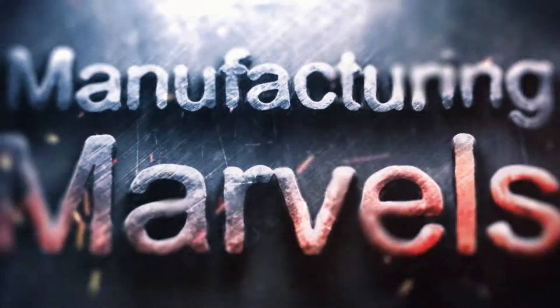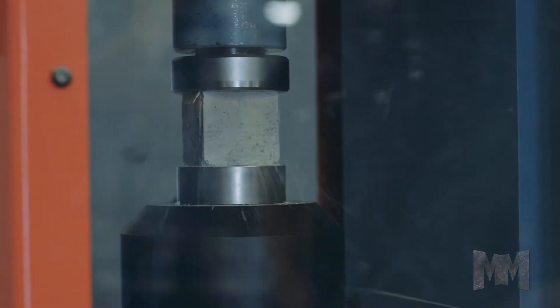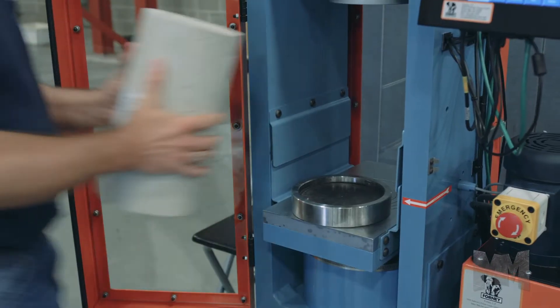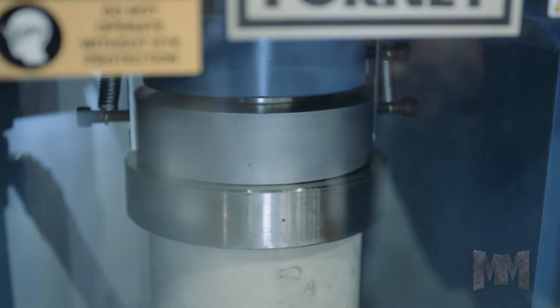Hi, this is John Criswell. Welcome to Manufacturing Marvels. Safety is the most critical construction component. That's why construction material testing has to be done right and at the right time. Making it happen is Forney.